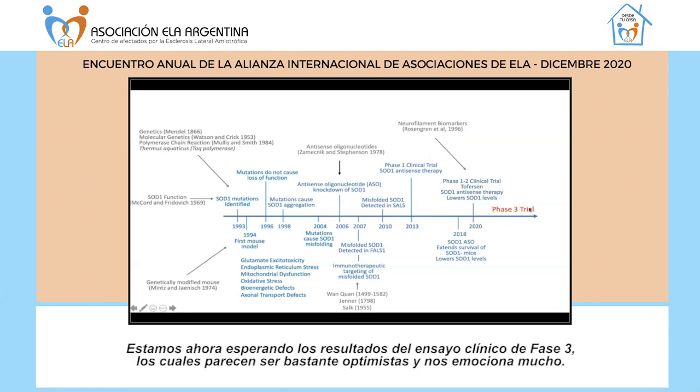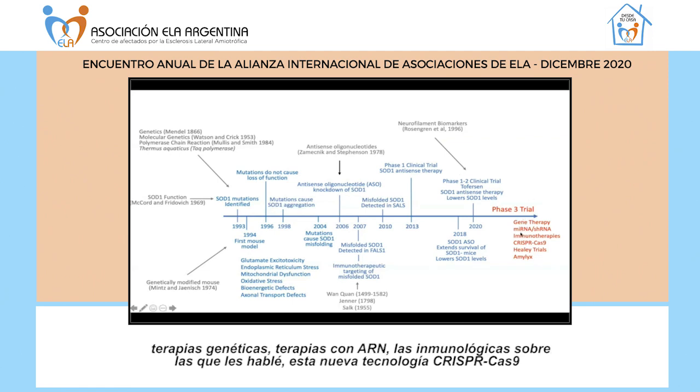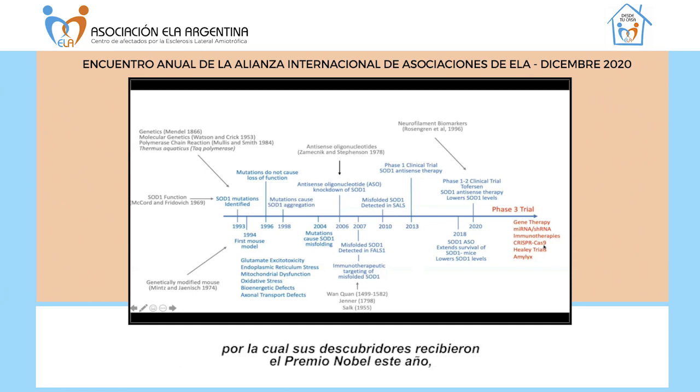We are awaiting results from the phase 3 clinical trials — results are looking optimistic and we're very excited by these antisense therapies. There are also a number of other therapies in the pipeline: gene therapies, microRNAs, short hairpin RNAs, immunotherapies, the new technology CRISPR-Cas9 — for which the discoverers received the Nobel Prize this year — and the Healey trials and the potential combination therapy called AMX0035. We have much to look forward to in the next little while.